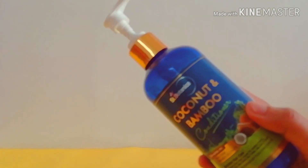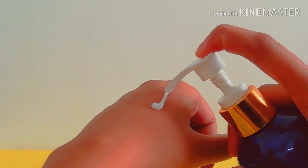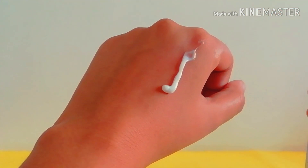Now let's look at the consistency — it has a thick consistency and you just need two or three pumps, or more according to your hair length. Just lather it on your scalp as well as on the length of your hair, leave it for five minutes, and wash it off.